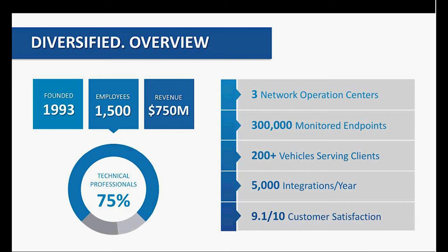Thanks, Nathan, and thanks everyone for joining us today. I'm going to do a real quick Diversified overview and then we're going to pass it to NetBrain and jump straight into the actual demo, which we think is the coolest part of this webinar. So Diversified overview: we were founded in 1993, very large AV integrator, over 1,500 employees now, 750 million in revenue.